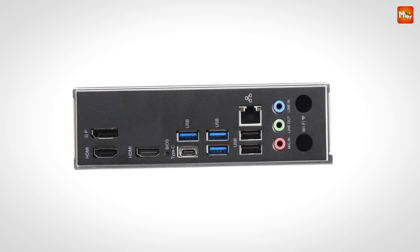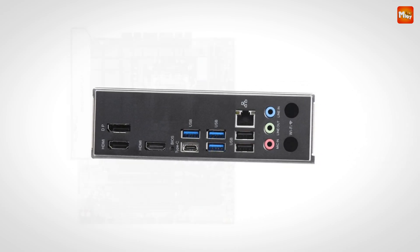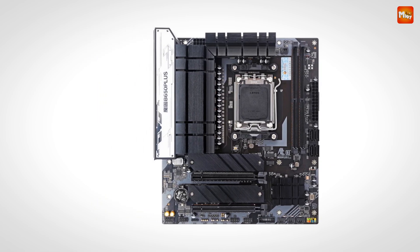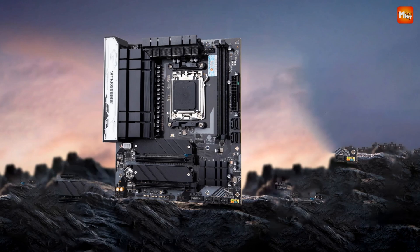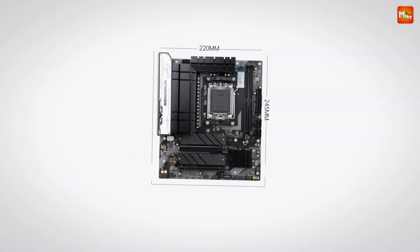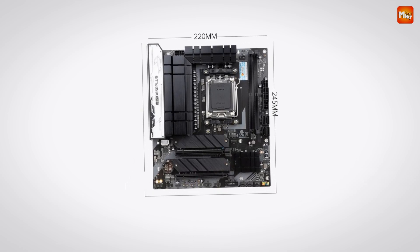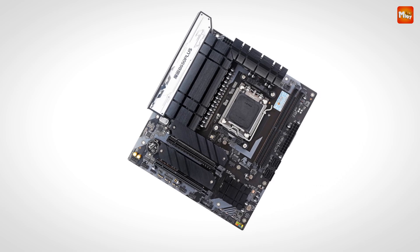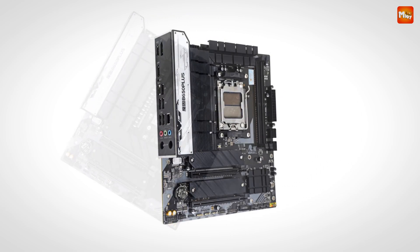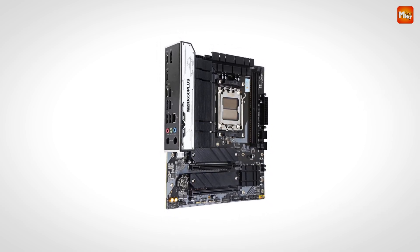Speaking of performance, the B650 Plus B is built to handle high-speed DDR4 memory like a pro. Supporting up to 96 GB of RAM, this motherboard can easily keep up with the most demanding tasks, from gaming to content creation. It also supports DDR5 speeds of 4800, 5200, 5600, and even up to 6000 MHz with overclocking — faster data transfer, lower latency, and overall better system responsiveness, perfect for future-proofing your PC.